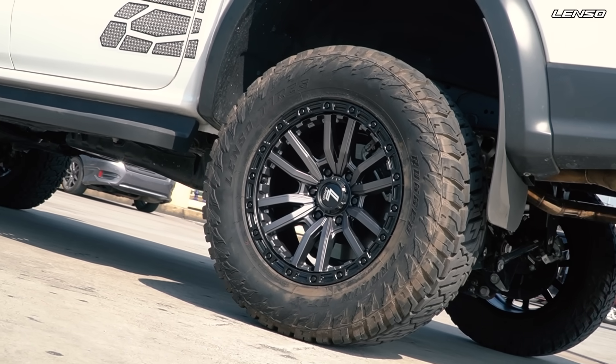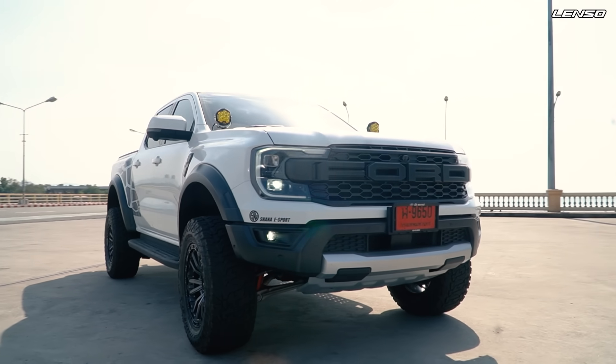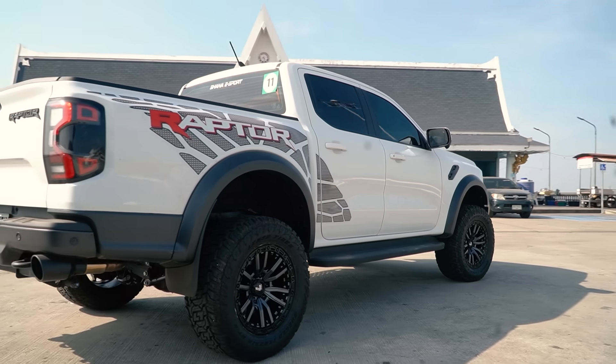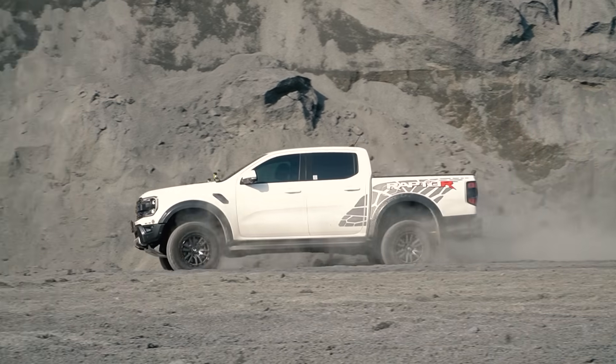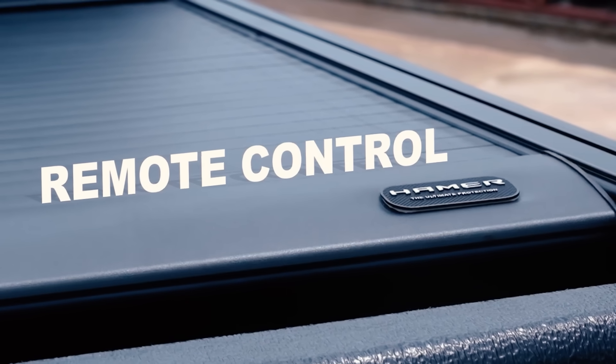It's a Ranger Raptor V6. I'm riding on the truck. And that's it — you can ride on it easily. Is the design possible for the Raptor V6? With all your life rides on this truck.